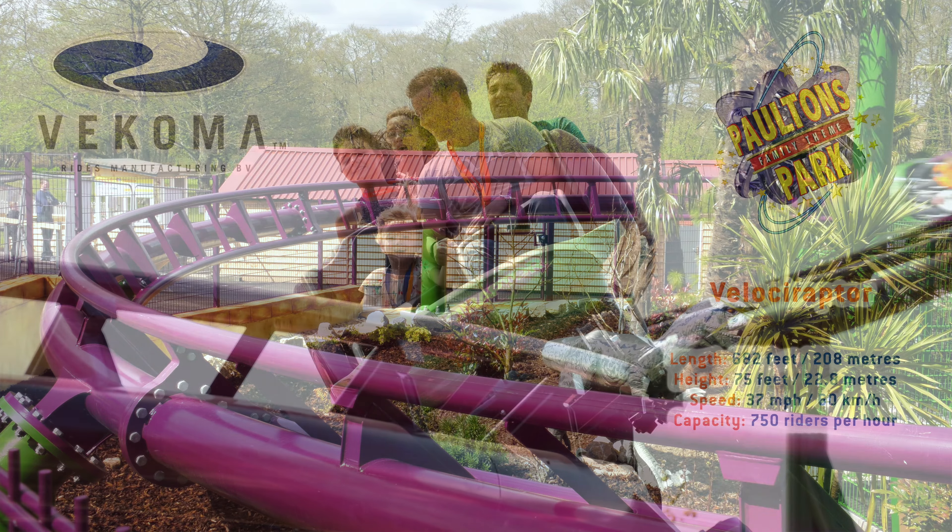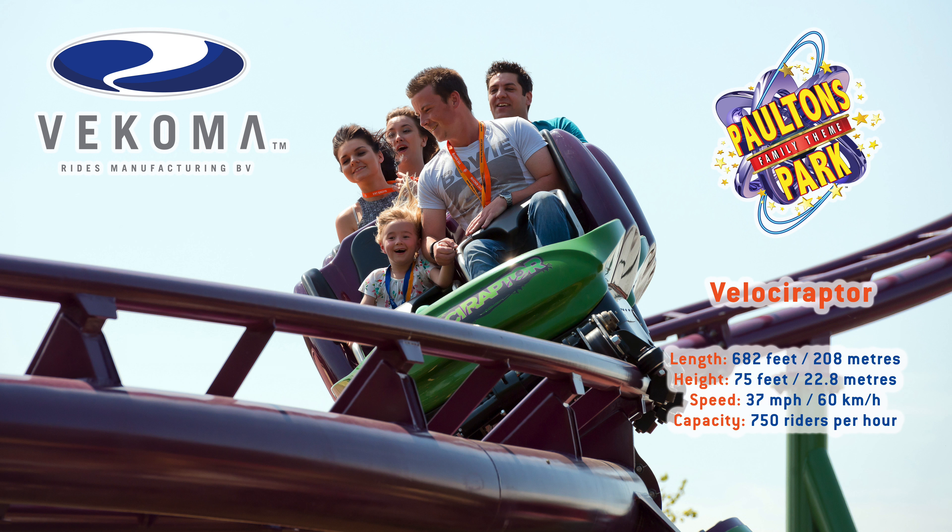Vekoma have been completely professional throughout. I think the fact that they know they've got a good product makes a big difference. From our point of view we have the confidence to know that they know what they're doing — they're one of the best coaster manufacturers in the world and they've made it really easy all the way through the project.